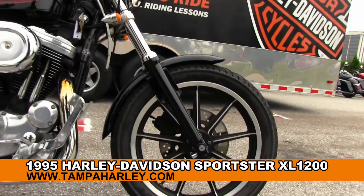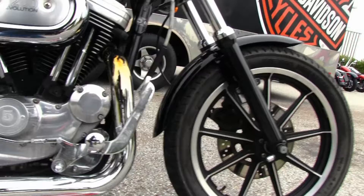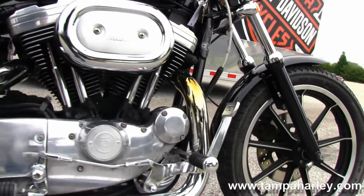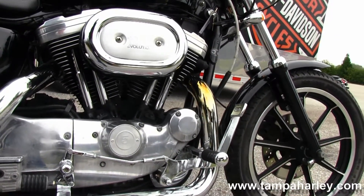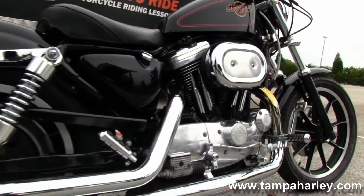The Sportster starts out front with the nine spoke mag rims, blacked out front forks, and move on back to the forward control. 400cc evolution engine, five speed transmission.